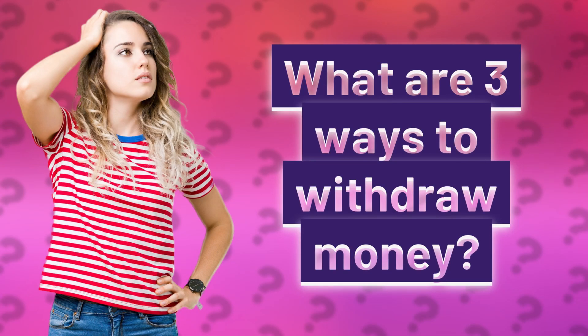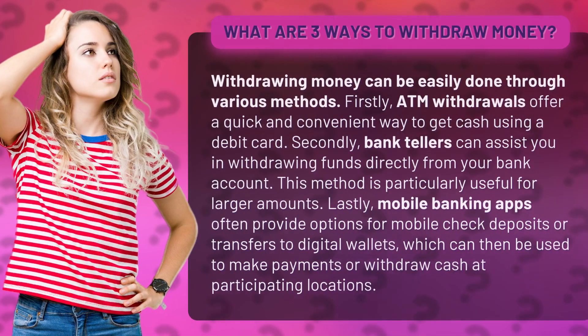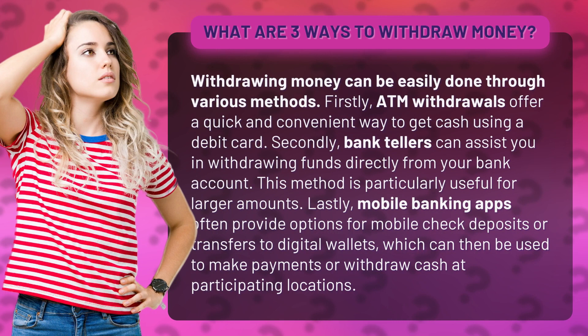What are three ways to withdraw money? Withdrawing money can be easily done through various methods. Firstly, ATM withdrawals offer a quick and convenient way to get cash using a debit card.